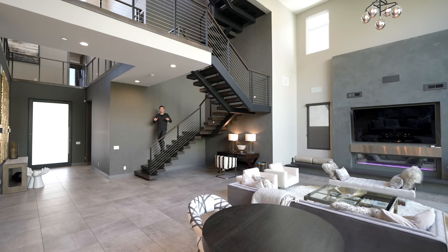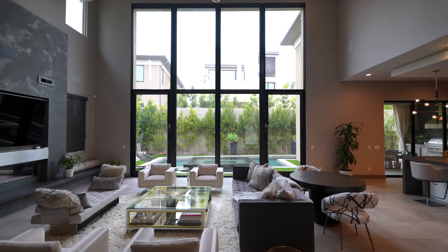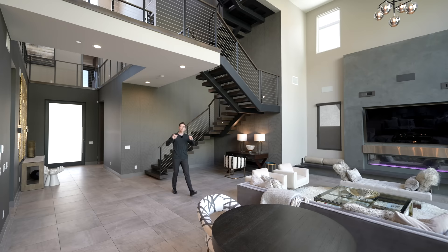This is a brand new modern mansion with a gorgeous backyard and a modern interior, and we're about to tour the entire property right now. So let's get started.